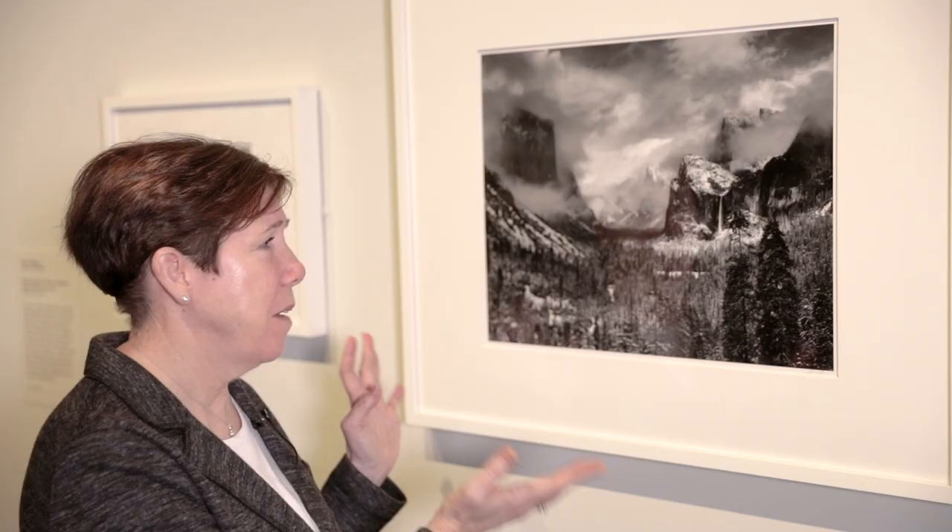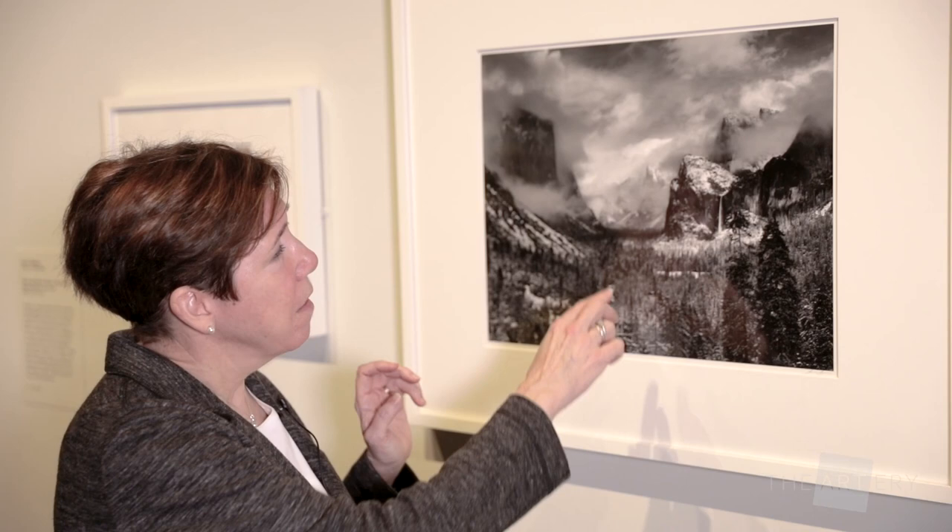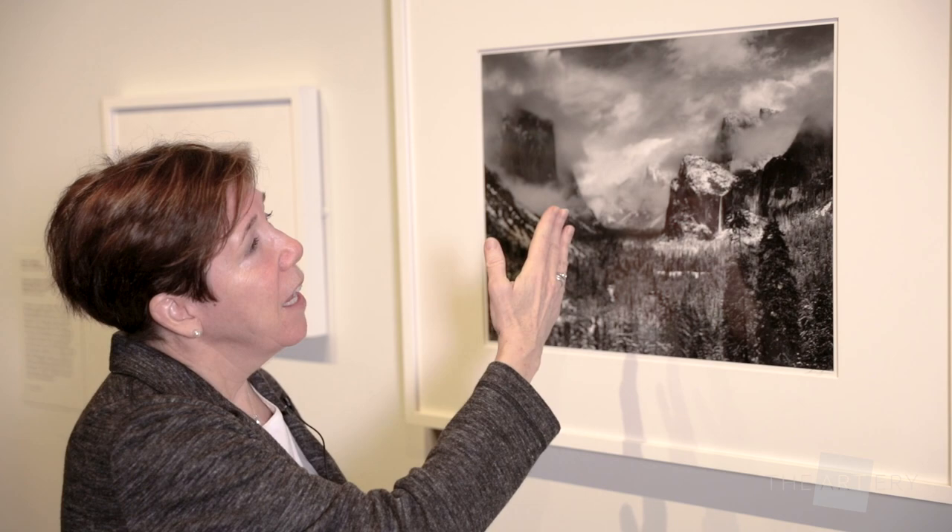This incredible photograph, which Ansel Adams often described as one of his Mona Lisas and one of his most popular images, takes in the entire expanse of the Yosemite Valley. This is the area that Adams actually lived in.